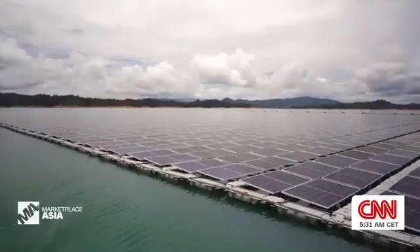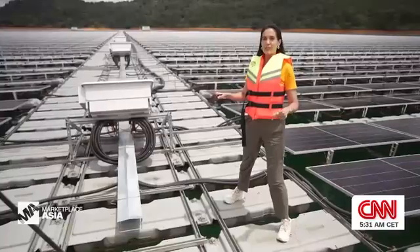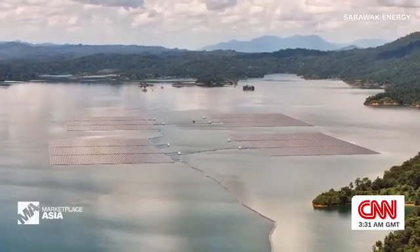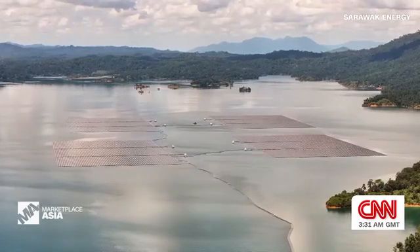We're here to visit a solar panel farm, but not just any one. This one floats. This is the Batang Ai floating solar farm, Malaysia's largest of its kind.